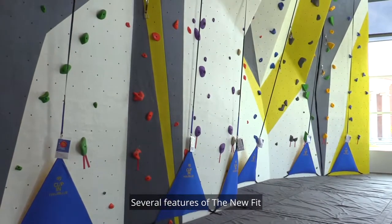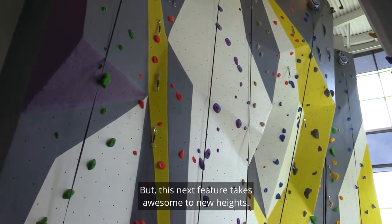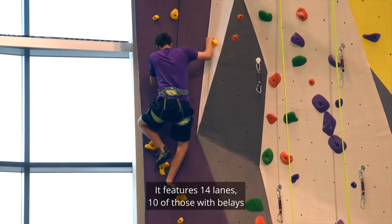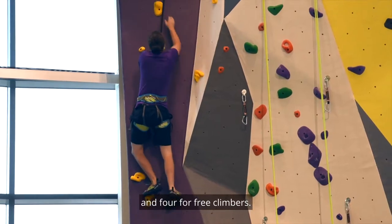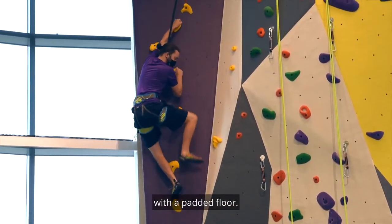Several features of the new fit are worthy of being called awesome, but this next feature takes awesome to new heights: the climbing wall. It features 14 lanes, 10 of those with belays, and 4 for free climbers. You can test yourself on this 30-foot wall with a padded floor.